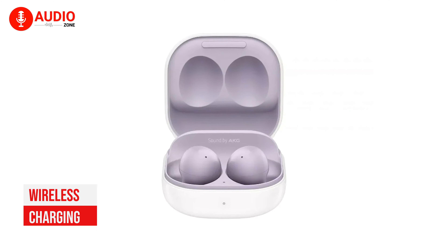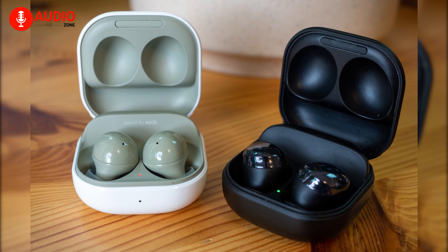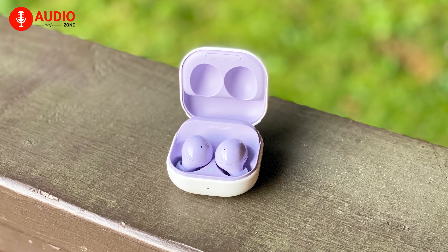Sounds cool? Well, what's even cooler is that the charging case can be pumped up wirelessly, although it's kind of an industry standard right now and also expected from a brand like Samsung.